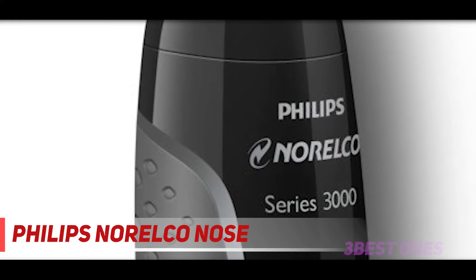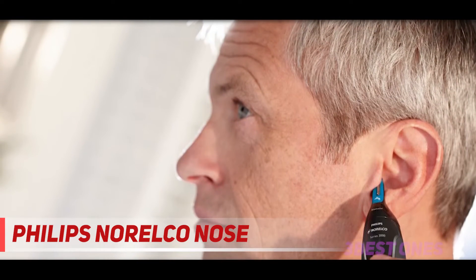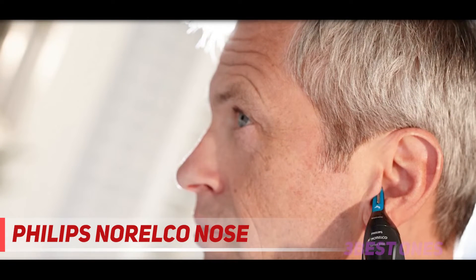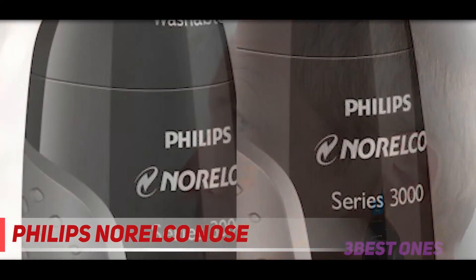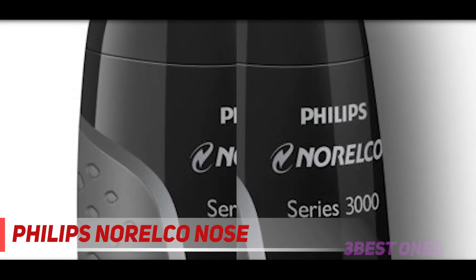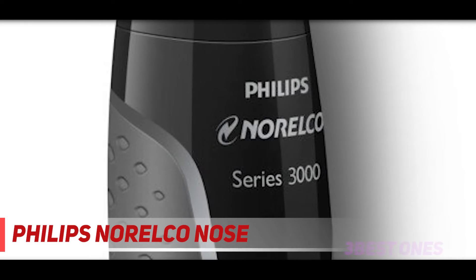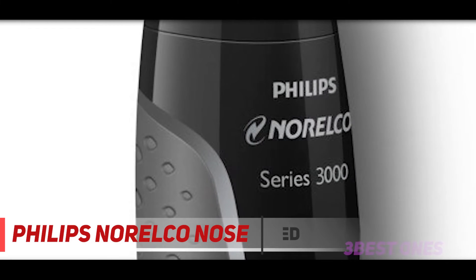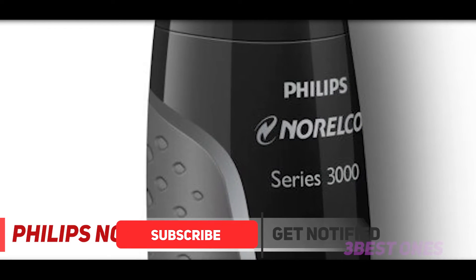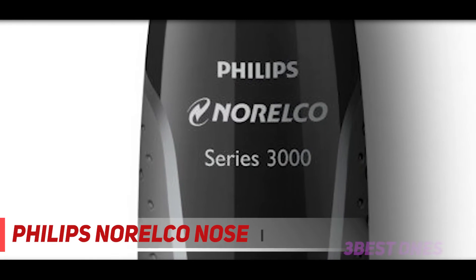And at number 1 on this list: Philips Norelco Nose Trimmer. The editor chose the Philips Norelco nose hair trimmer and he was not wrong to do so — this trimmer is awesome and packed with different features. It is a six-piece set comprising the device, a reliable Philips lithium battery, and four attachments. These attachments are crucial because they allow users to tackle their nose hairs, eyebrows, and unwanted ear hair.